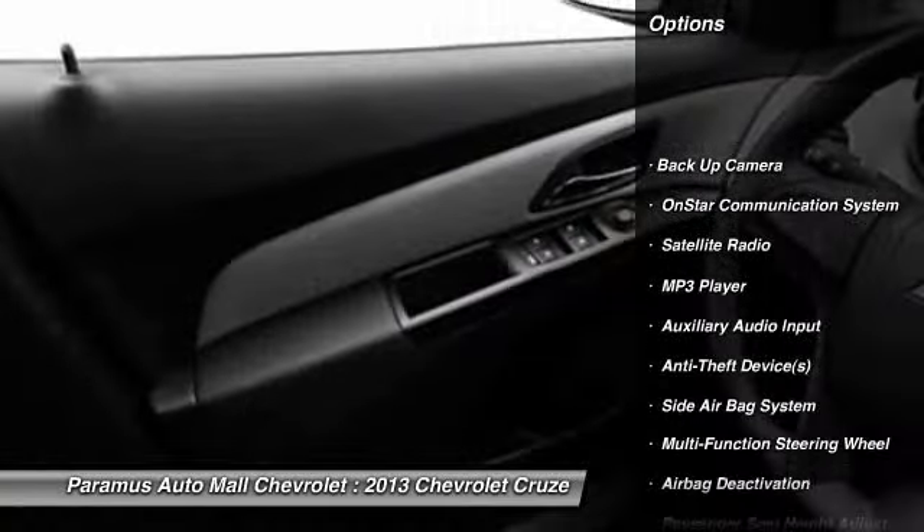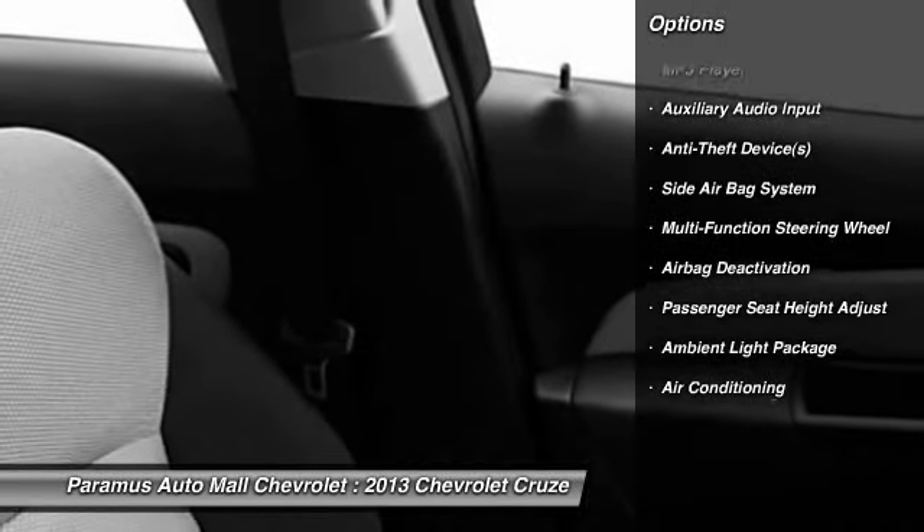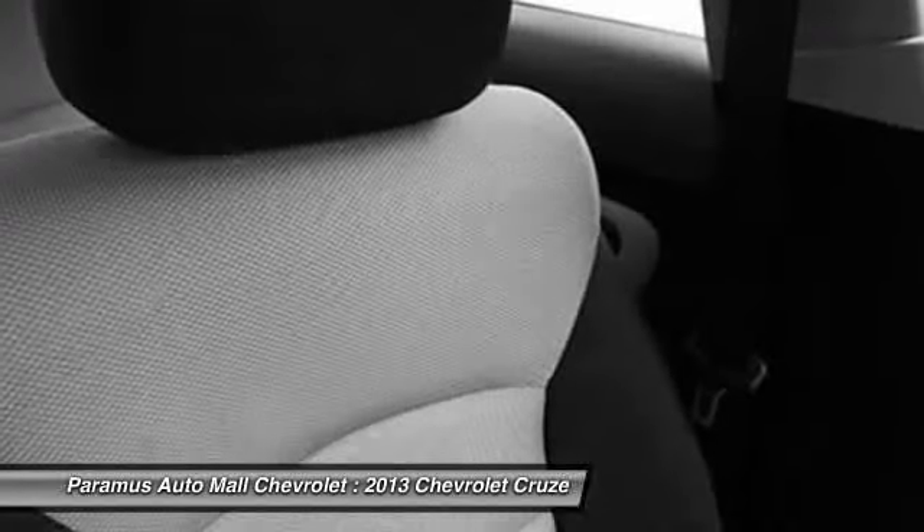OnStar, dual airbags, power steering, adjustable headrests, front air conditioning, auto express down window.